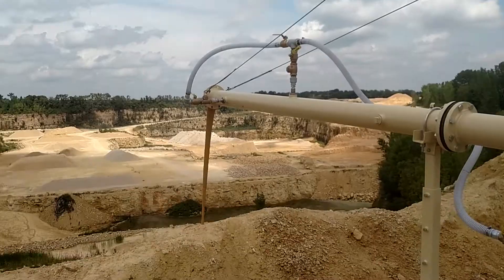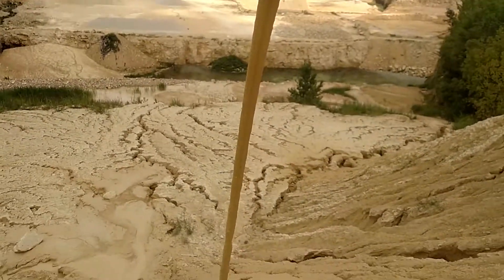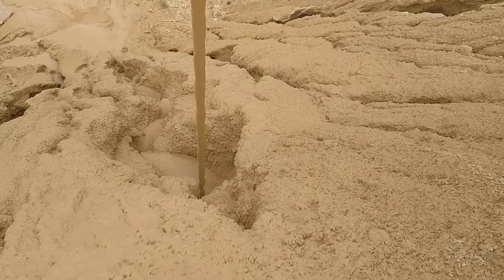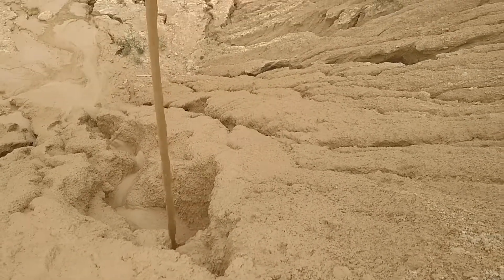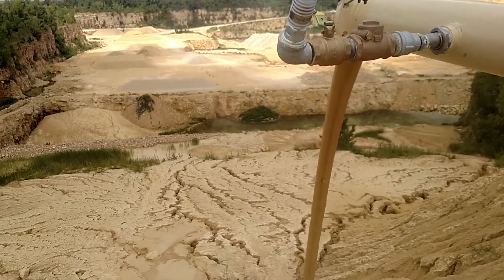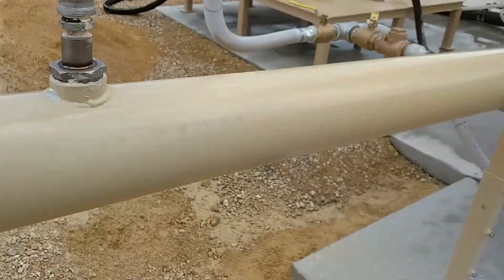We're continuously discharging mud from this unit. You can see we're able to get very thick consistency — almost looks like ready-mix concrete down there. We're very proud of this. We're able to get upwards of 60% solids by weight, and this is a continuous discharge.